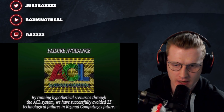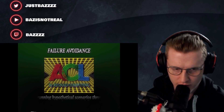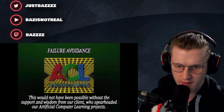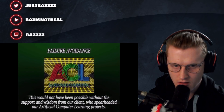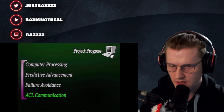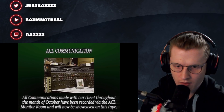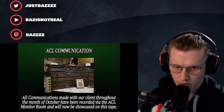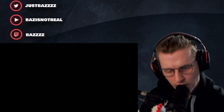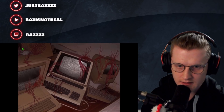By running hypothetical scenarios through the ACL system, we have successfully avoided 23 technological failures in Regnad Computing's future. This would not have been possible without the support and wisdom from our client, who spearheaded our artificial computer learning projects. Okay - what is happening right now? There's some kind of theory behind this. Obviously MatPat would know what's going on here. All communications made with our client throughout the month of October have been recorded via the ACL monitor room. So are they communicating with aliens?